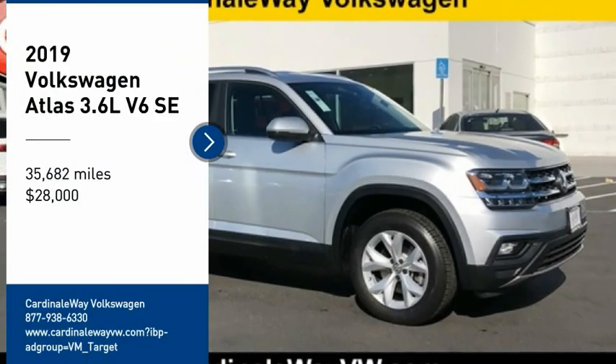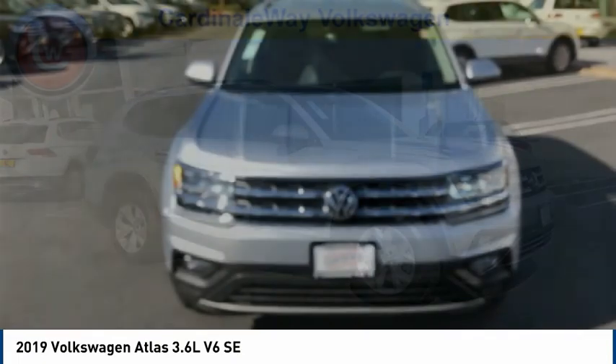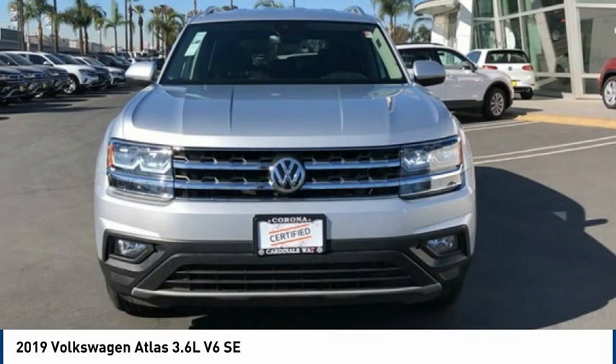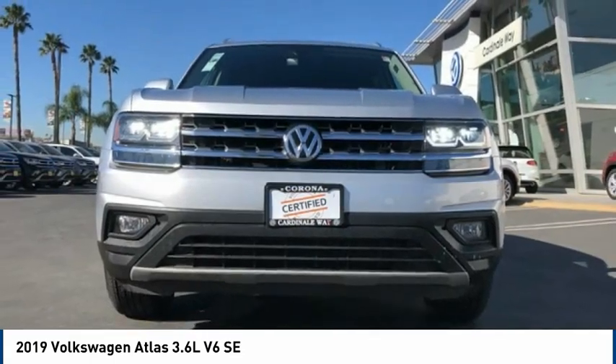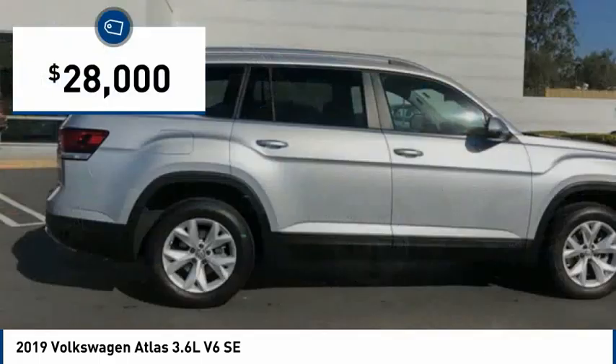Stop by and take a look at the 2019 Atlas. The Volkswagen Atlas provides you all the flexibility you'd expect from a crossover vehicle with three rows of seating. The Atlas also features the latest in audio and safety technologies and is priced below $30,000.